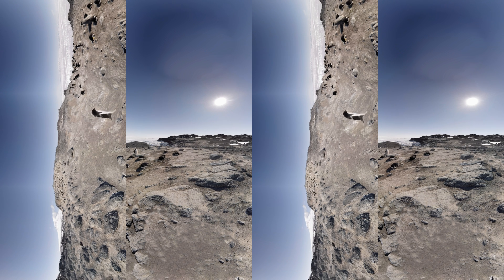It's nesting season. Many of these Adélie penguins have been huddling over their eggs for a month without food or water. Their chicks will hatch next week.